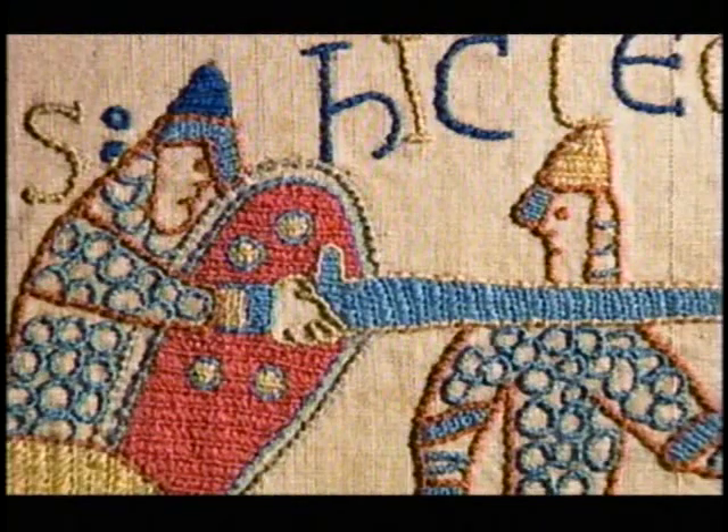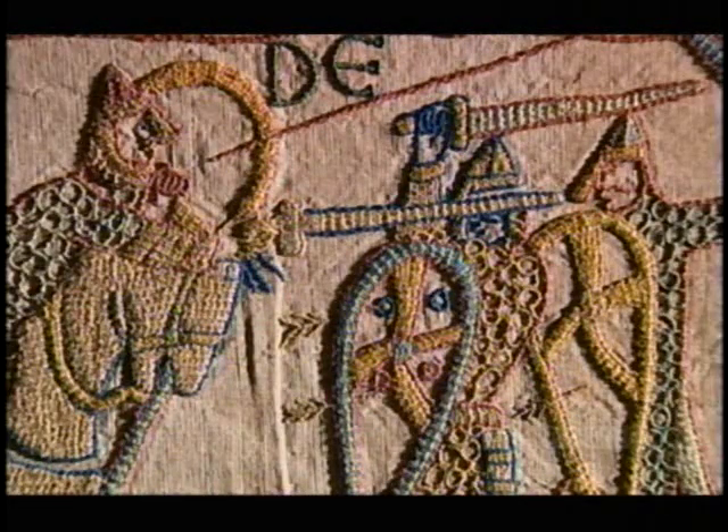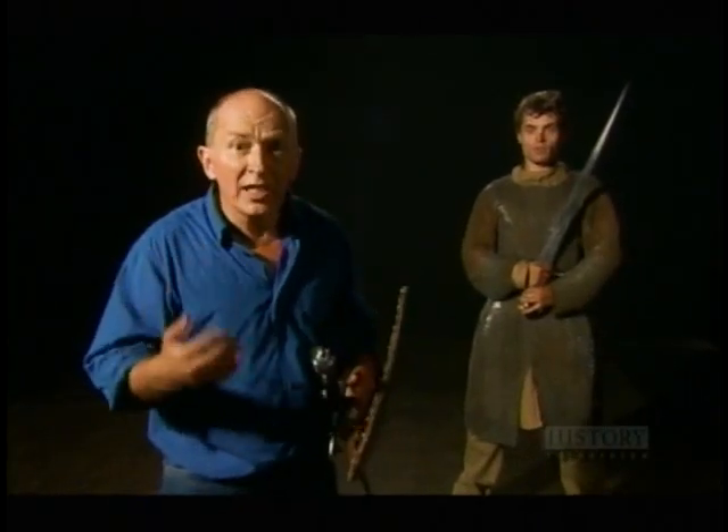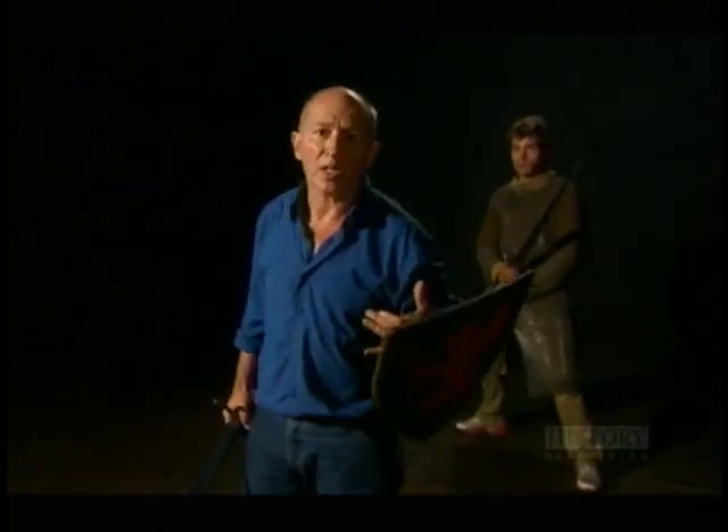The Bayeux Tapestry shows mail as the universal armor for warriors on both sides. Mail was particularly effective at protecting the knight against glancing blows. In a battlefield situation, the man you're fighting is a moving target — he's moving away as you strike him, so you're only managing to get a glancing blow off the mail. In those circumstances, the mail is perfectly adequate protection.